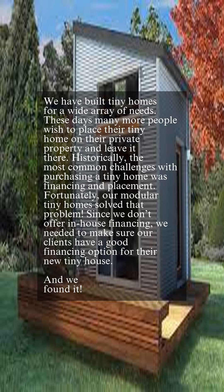Historically, the most common challenges with purchasing a tiny home was financing and placement. Fortunately, our modular tiny homes solved that problem. Since we don't offer in-house financing, we needed to make sure our clients have a good financing option for their new tiny house — and we found it.